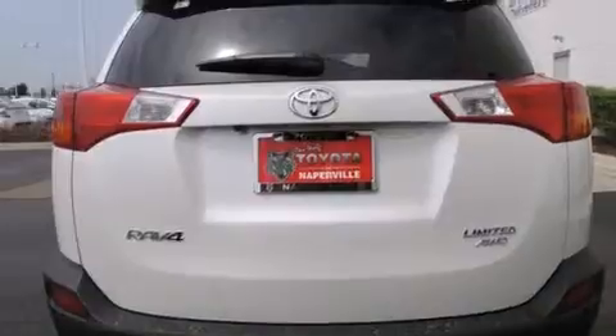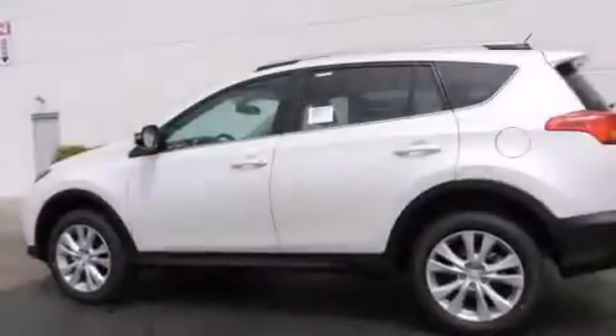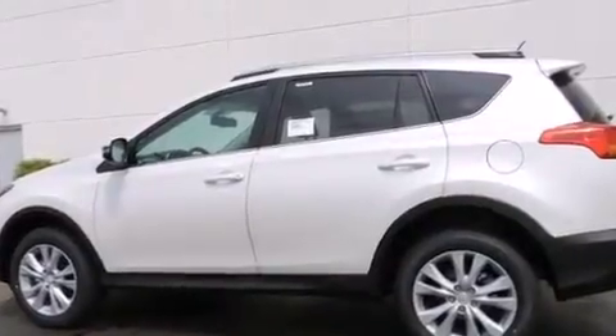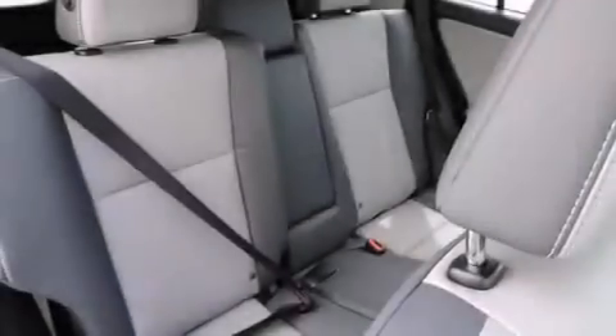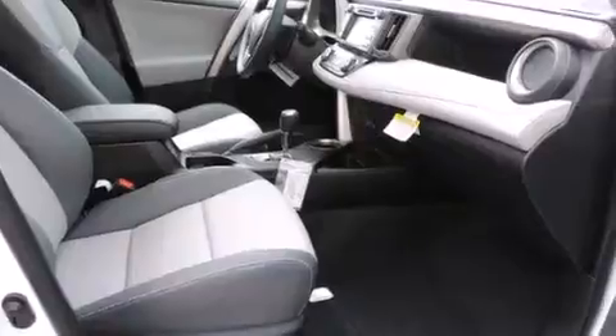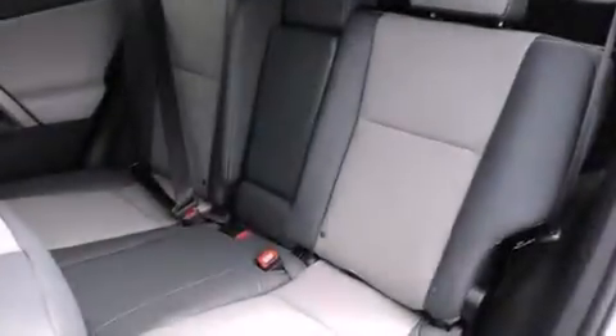The following features are also included: a split-folding rear seat, cruise control, an auto-dimming rearview mirror, a six-speaker audio system, a leather-wrapped steering wheel, front-side impact airbags, a rear window defroster, a CD player, a keyless entry system, and an automatic climate control system.